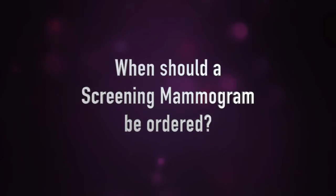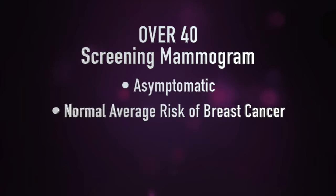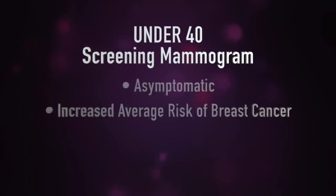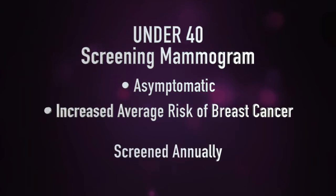When should a screening mammogram be ordered? Currently the American College of Radiology recommends a screening mammogram beginning at the age of 40. Patients that are over 40 should be asymptomatic and have a normal average risk of breast cancer. Sometimes patients under the age of 40 are also recommended to have a screening mammogram — typically they are asymptomatic patients, but they may have an increased risk of breast cancer.